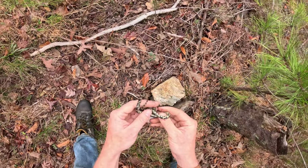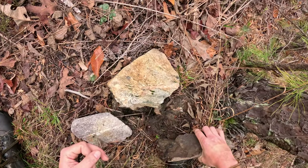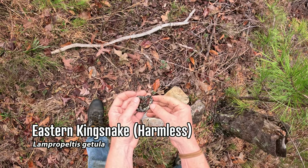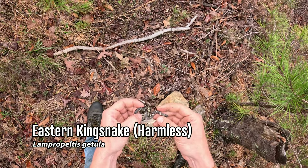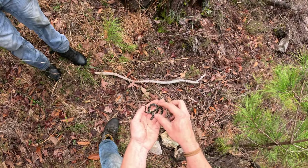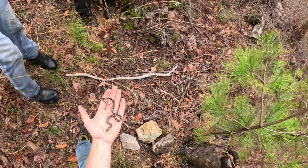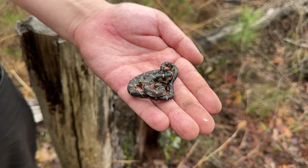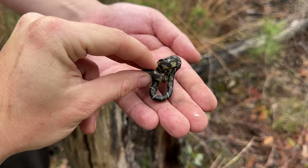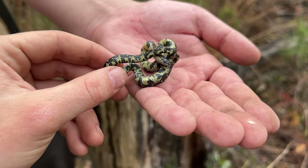I wouldn't get too excited about this one boys. He's just got some crust — not what you really want to see, but a king snake nonetheless I suppose. Here's our first notable snake of the day. It's a little bit crusty as can be expected this time of year, not really sure what this guy has going on, but he's not looking his best.